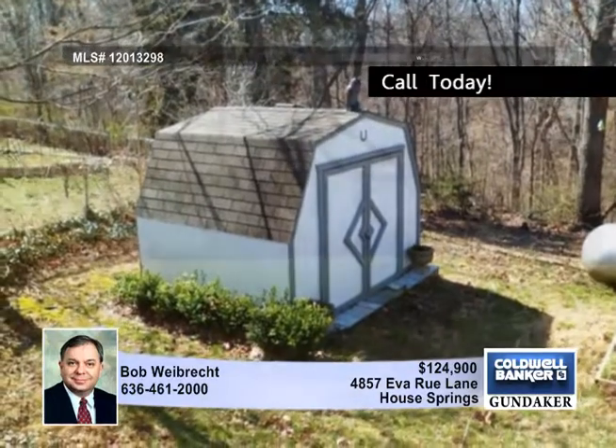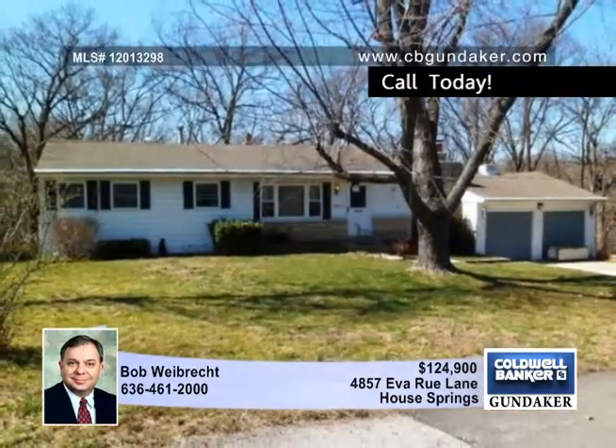The seller is providing a one-year home warranty. Call Bob for your private showing of this one-of-a-kind home.